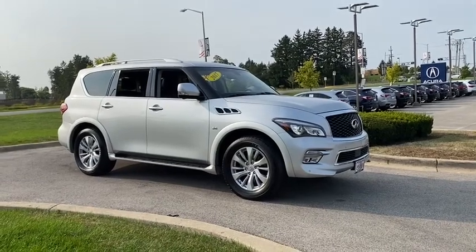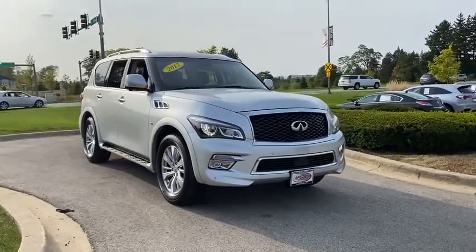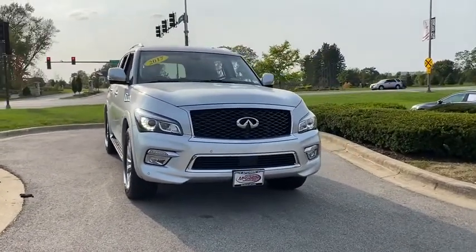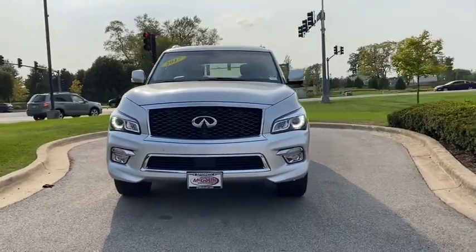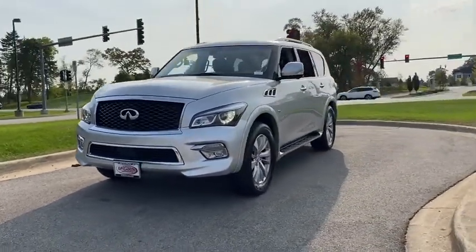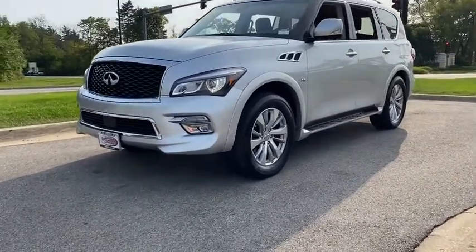Make a great choice today with the 2017 Infiniti QX80. If you are in the market for a full-size luxury SUV with all the latest technology to make driving easier, look no further than the Infiniti QX80. It packs a strong engine, excellent manners, and a well-equipped cabin.